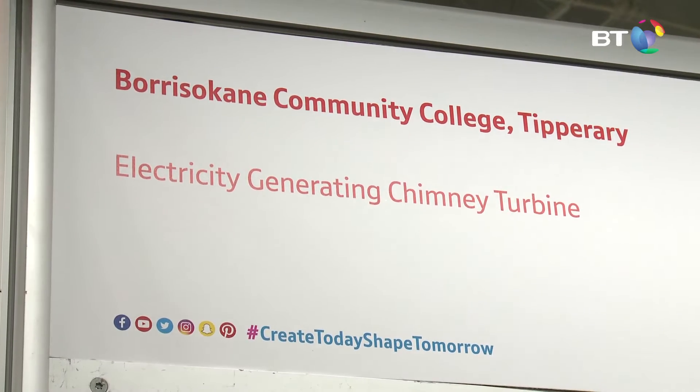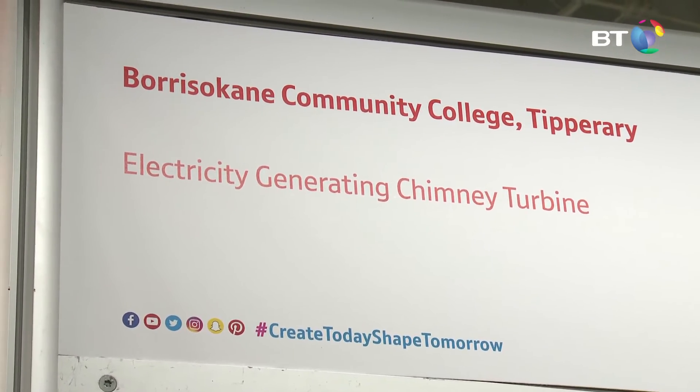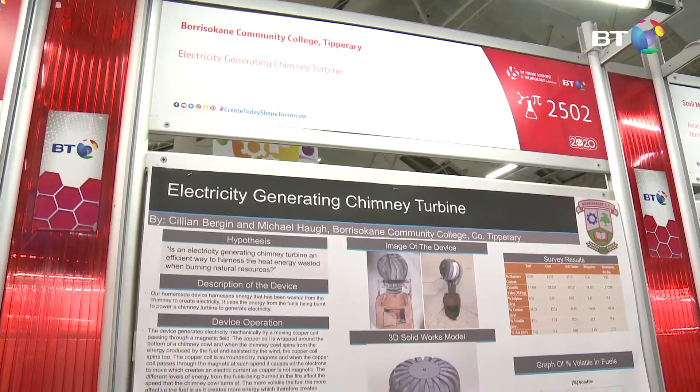Our project is called the Electricity Generating Chimney Turbine. Our project goal is: most people have a stove or chimney in their house, and what we're doing is harnessing the waste energy that goes up your chimney and converting it into electricity for a more practical use.